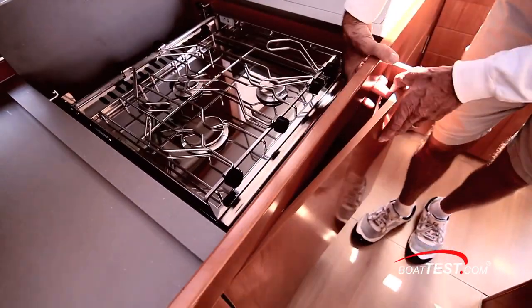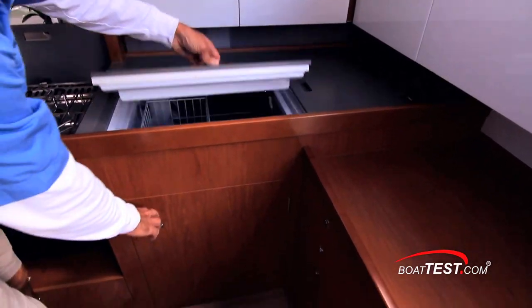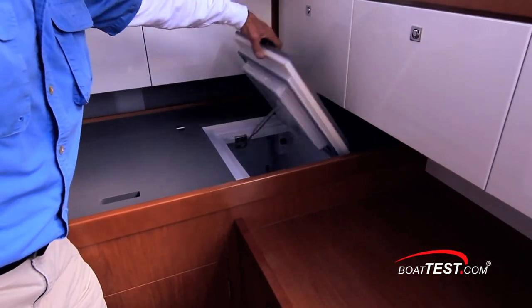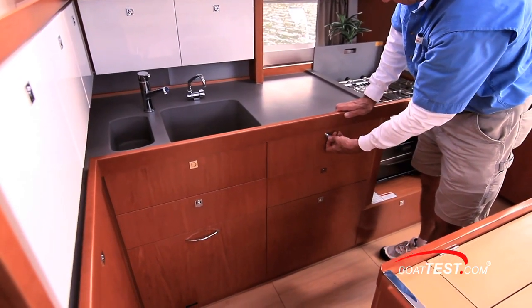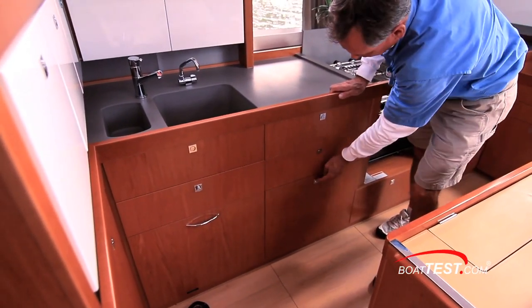A three-burner gas stove top with oven below is standard, along with a refrigerator that opens from both the top and the side. In the corner is a top-loading freezer. There's a huge amount of storage space for pots, pans, dishes, and provisions, and Beneteau has used every available bit of space for the ship's larder.